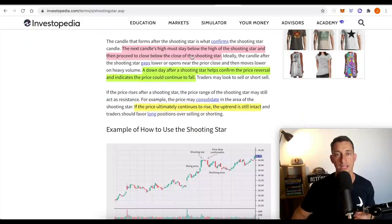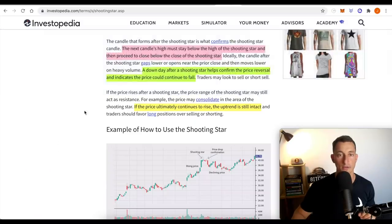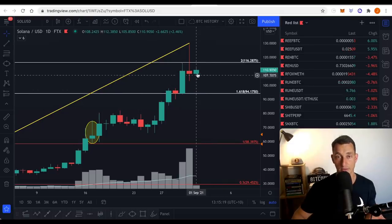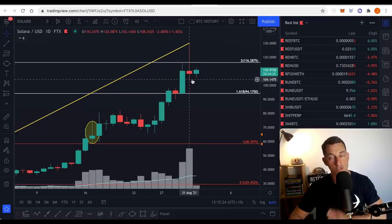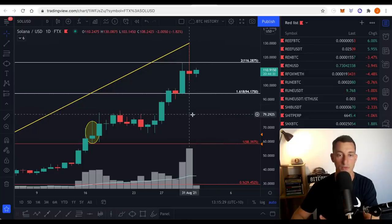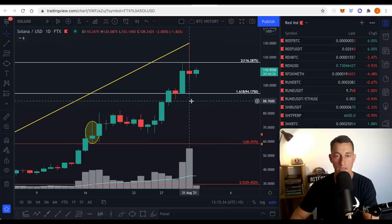The next candle's high must stay below the high of the shooting star and then proceed to close below the close of the shooting star. We're currently in the next day. Here is the close at about $108. It has to stay below the high of the shooting star — that looks like it might work out for today's price action. We have to stay below $130 today for this shooting star to give us the reversal and head south. Maybe we get a quick dump to around $80 — those are some previous resistance levels that might be a good area to reload.